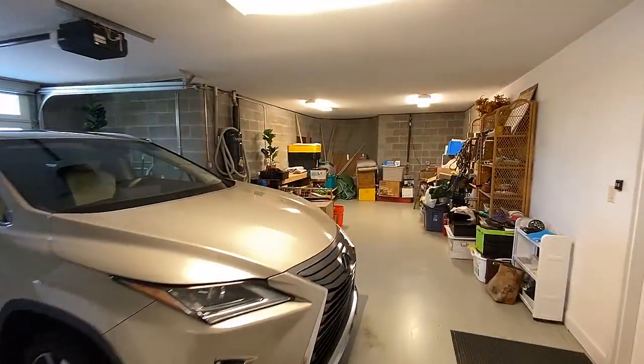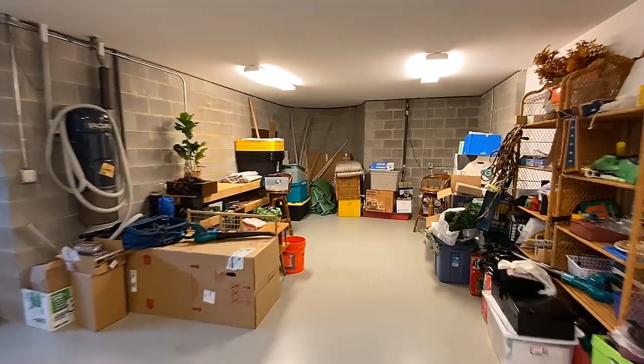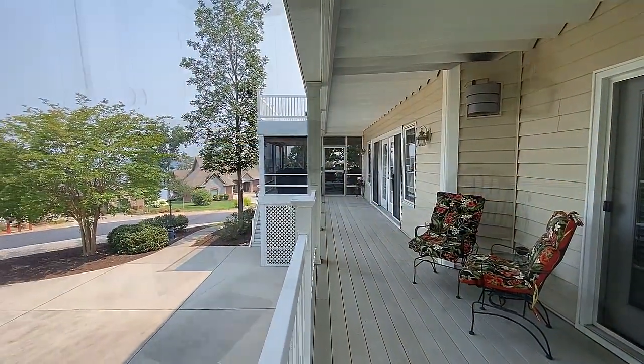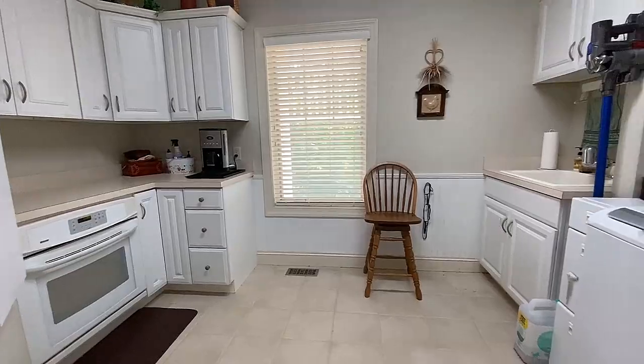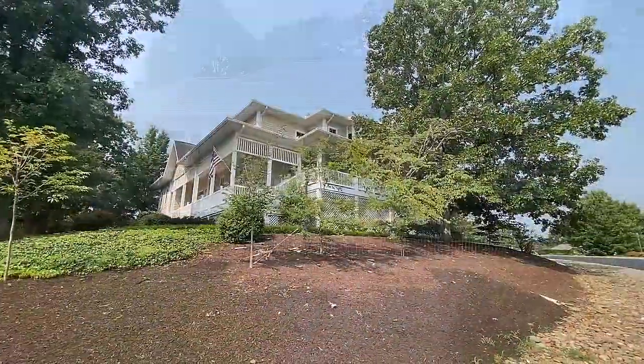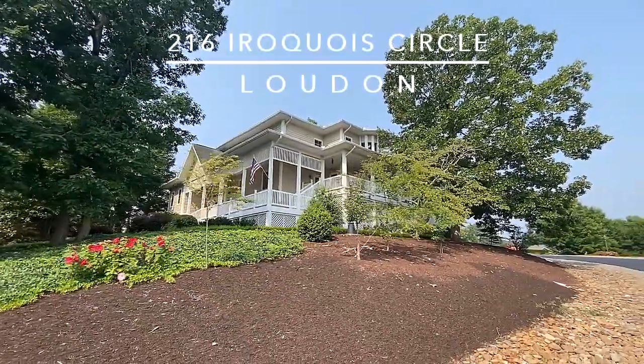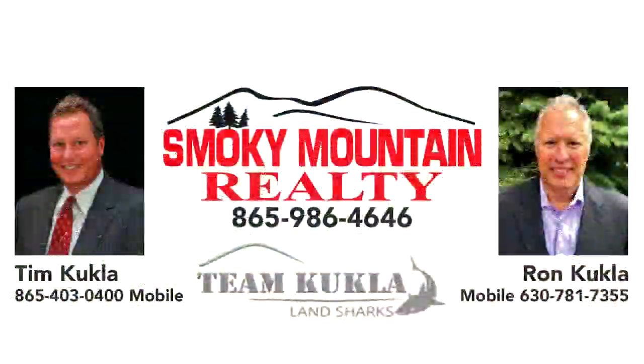This oversized two-car garage provides plenty of room for your golf cart and a workshop. With a ton of features, this is the perfect location in one of the top neighborhoods of Teleco Village. Schedule your private tour at 216 Iroquois Circle today — call Tim or Ron Kukla of Smoky Mountain Realty Direct.